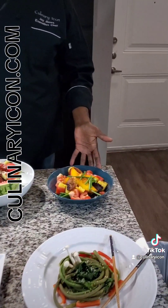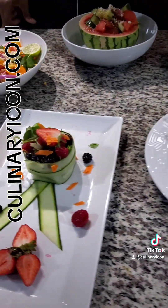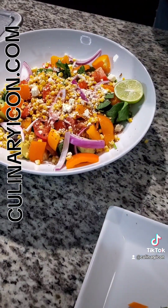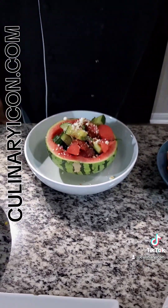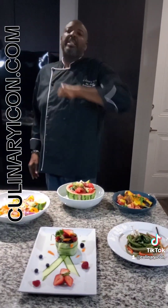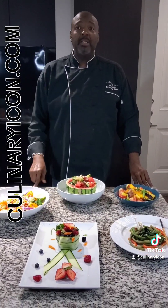There you have it — five of the sexiest salads you need to try this summertime. Salad number one: tropical salad. Salad number two: long bean salad. Salad number three: summer harvest salad. Salad number four: roasted corn avocado salad. And number five, one of my favorites: watermelon feta basil and cucumber salad with a nice 30-year aged balsamic. I'm Chef J, culinary icon — make sure you visit culinaryicon.com. Like, follow, comment — what was your favorite salad? Time to eat, baby!